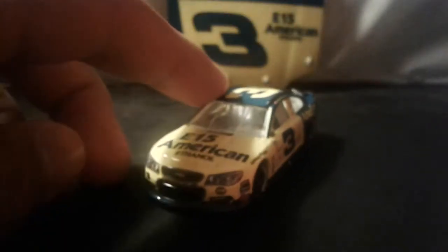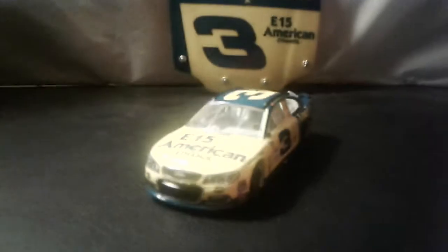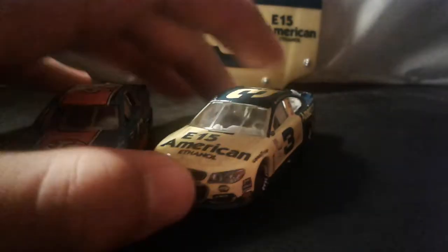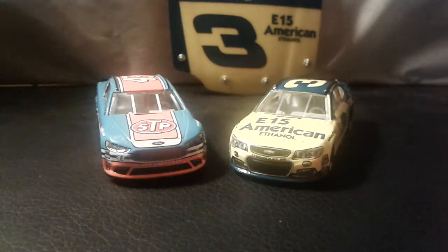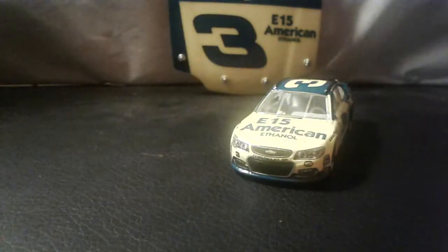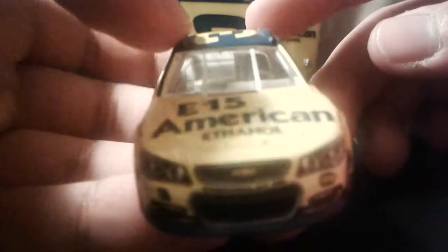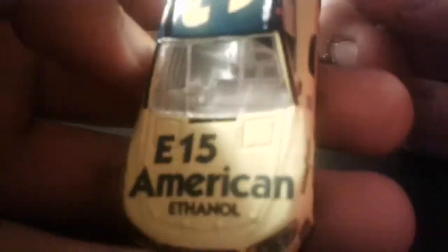I was pretty sure I was gonna get these cars, really because both of them pay tribute to both NASCAR seven-time champions — Richard Petty and Dale Earnhardt. So yeah, that's pretty good. Anyways, let's take a closer look at the car.